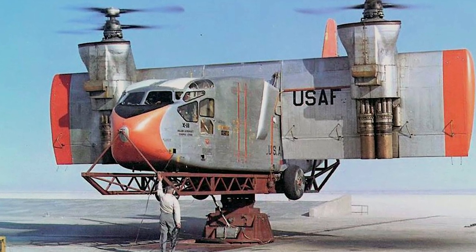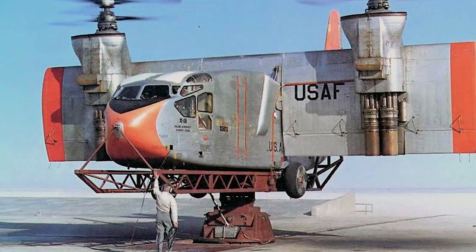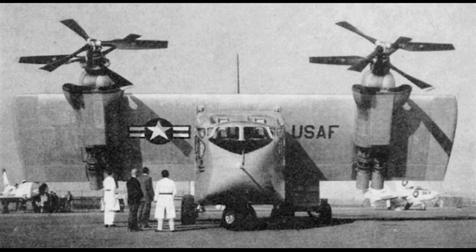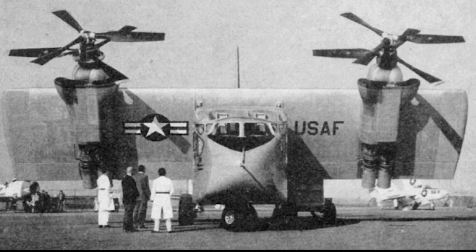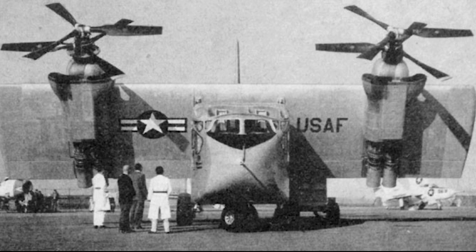The Hiller X-18 was an experimental vertical and short take-off and landing cargo aircraft, designed as a testbed for the technology. The design of the X-18 was started in 1955, when the Hiller Aircraft Corporation received a manufacturing contract from the U.S. Air Force to build one aircraft.